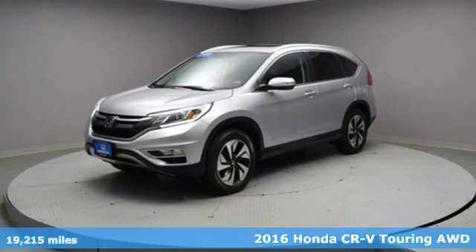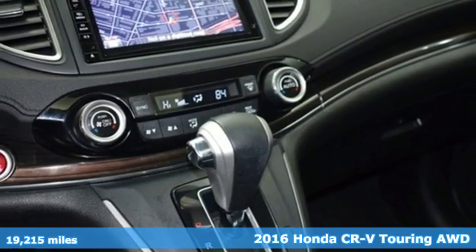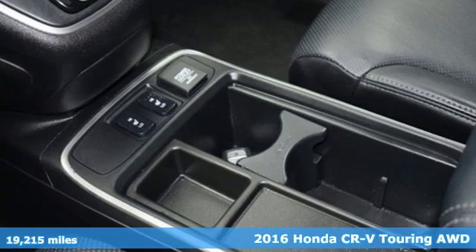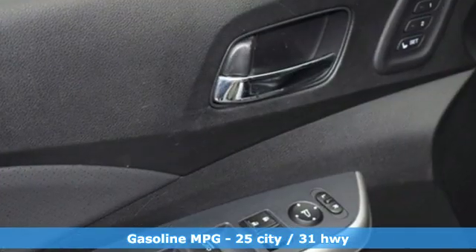Here's a 2016 Honda CR-V. Welcome to what feels like home. It's sleek looking, fuel efficient, and roomy enough for family and cargo. It's equipped for all your driving needs and wants.